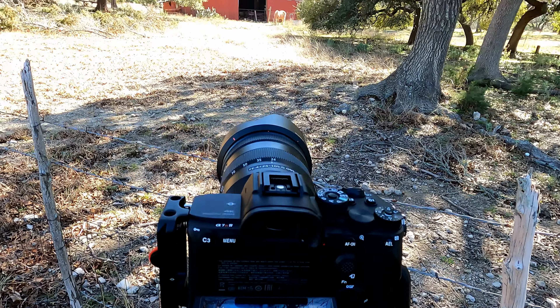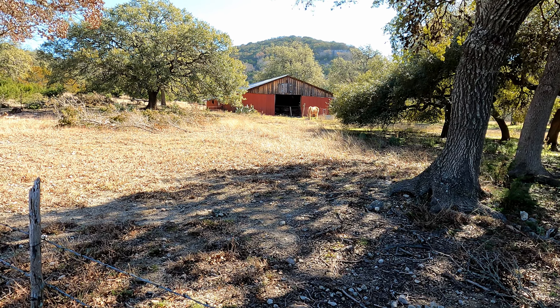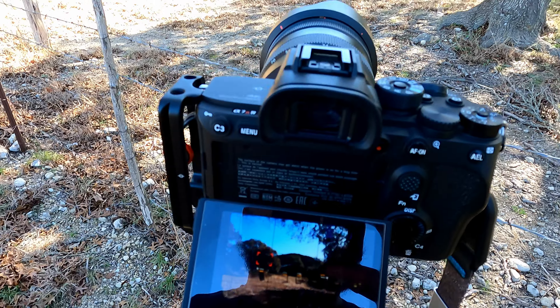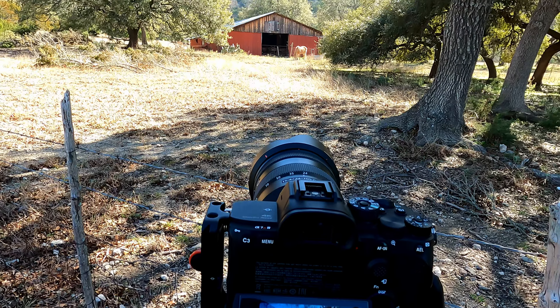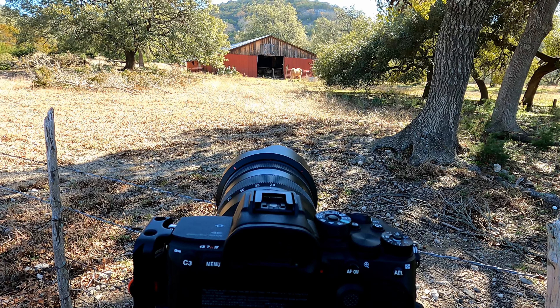I'm gonna do this one handheld real quick. You got this horse over here with this awesome barn and the hill behind it — I think that'll look amazing. I don't know, what do y'all think? I'll show you how it comes out.